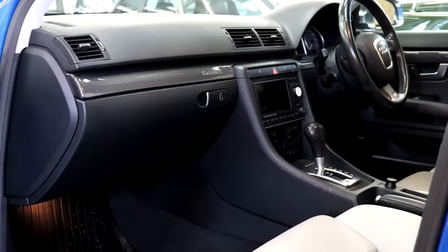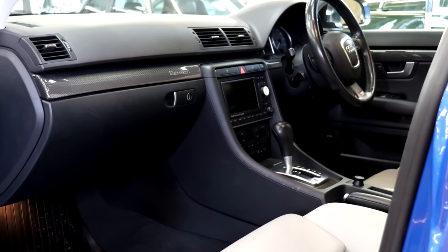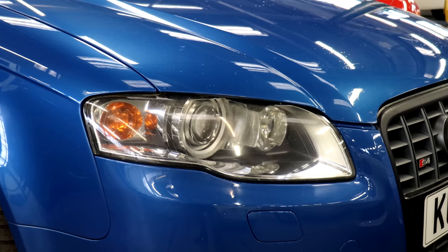Lovely spec — the blue with the sort of creamy leather interior and Recaros. A little bit of imperfections in the paint but nothing that will stop you driving and enjoying it. It wears its miles — 125,000 to 130,000 miles and it wears them incredibly well.